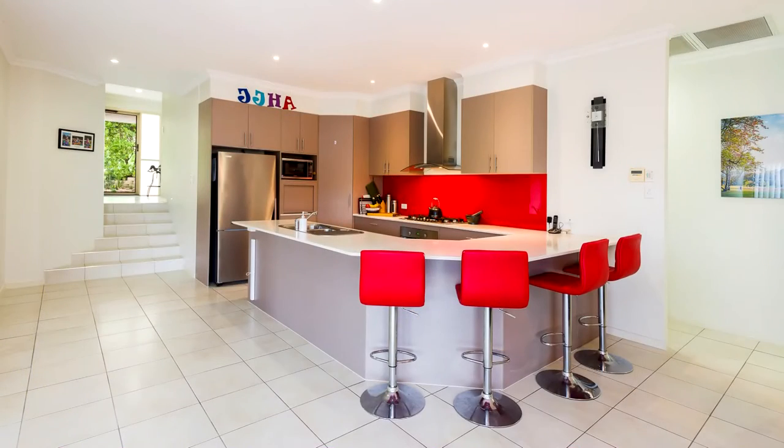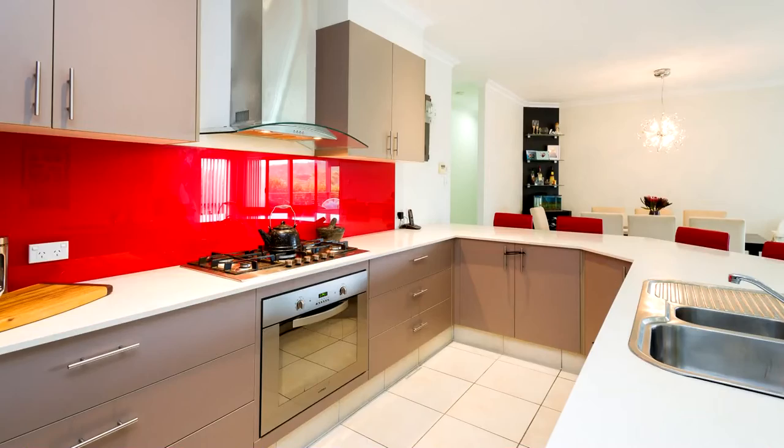Stylish and refreshingly practical, the central kitchen is perfectly placed for entertaining and for the busy parent to keep an eye on the kids.